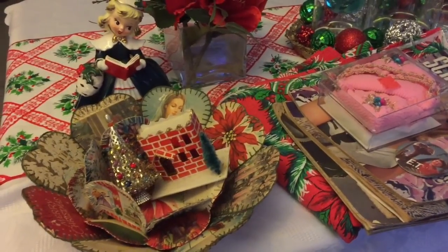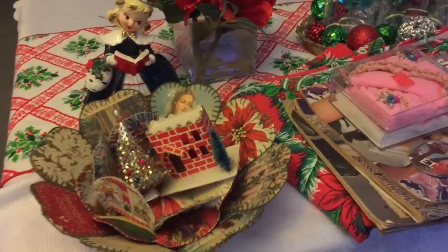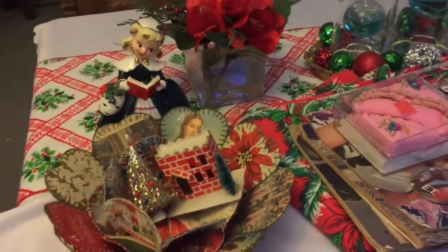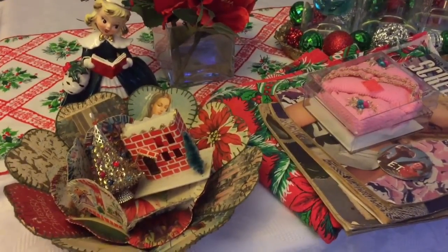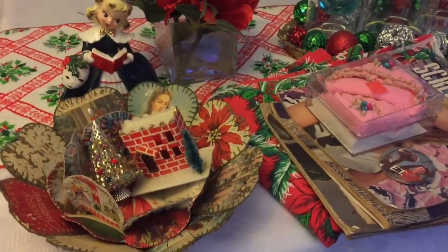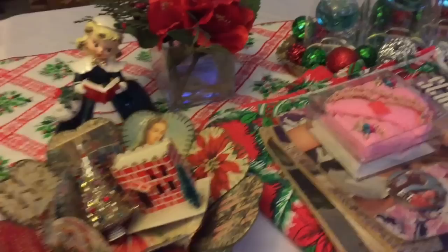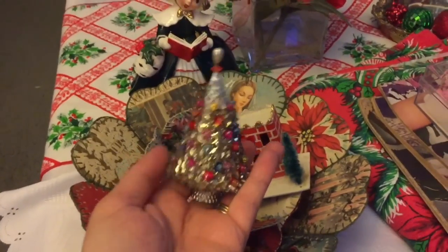I know I said I was going to do it like last week, but I tried filming it several times and the problem was I really needed both hands to flip and show the cards. So I ordered a small tripod from Amazon — it was supposed to be a two-day order, but there was a problem with the package and I just recently got it a day or two ago. As soon as I get that set up I will definitely be making that video. Anyway, I'm going to go ahead and get started and show you the items I found.